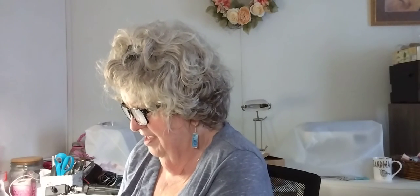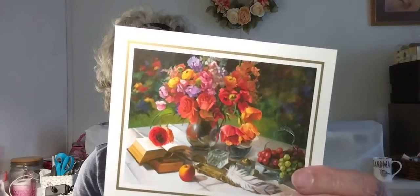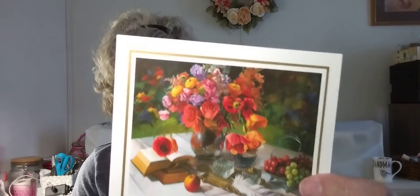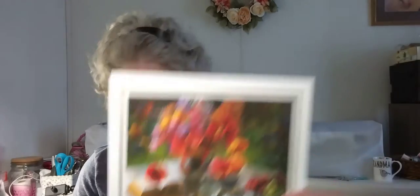And speaking of writing, I got some mail. This here is from a friend. Look at that picture on that card — book, inkwell, quill, flowers, the vase. A lot going on in this picture. Very pretty and colorful.